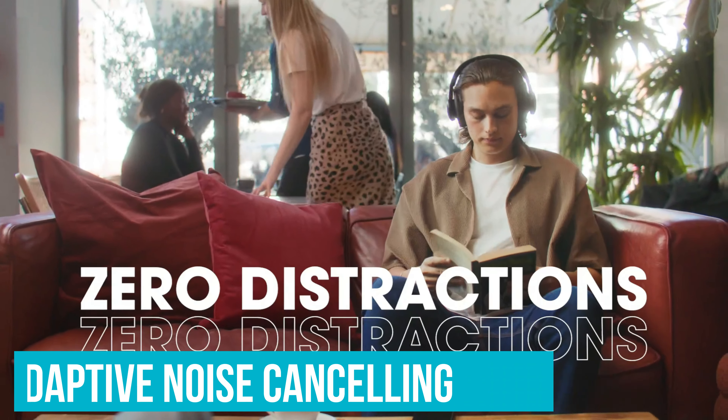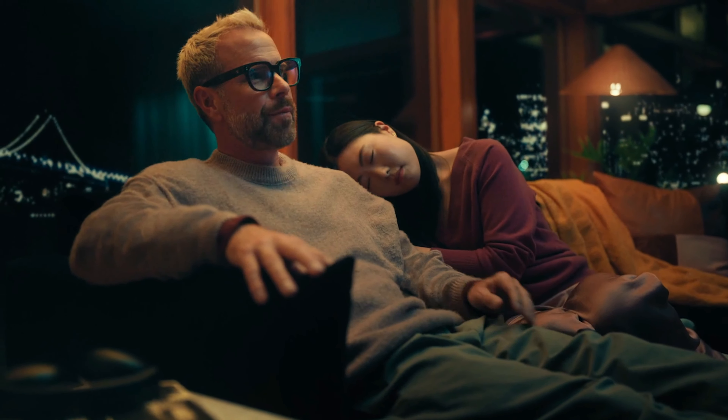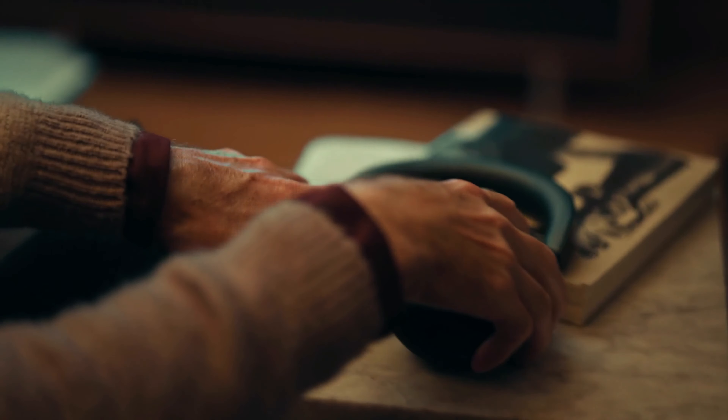What sets the Sonos Ace apart is the spatial audio. This tech creates a 3D sound experience so immersive you'll feel like you're right in the studio with your favorite band. Custom-designed drivers are also included, tuned by top producers and engineers — crisp, high-fidelity sound. From the deepest bass to the highest treble, you'll catch it all.